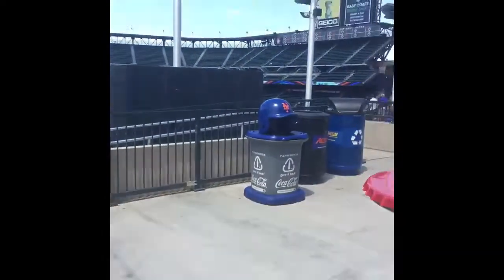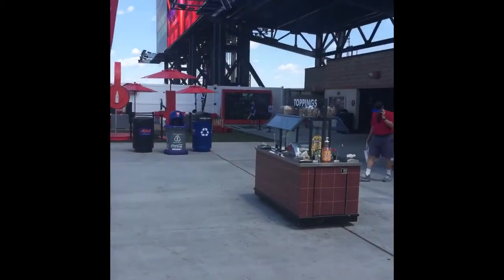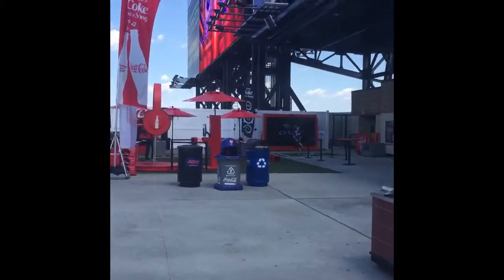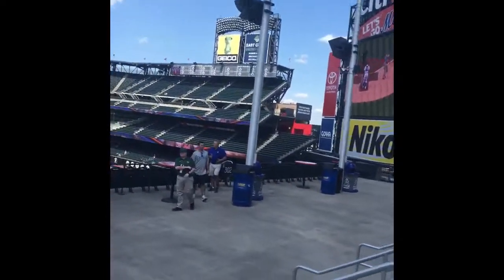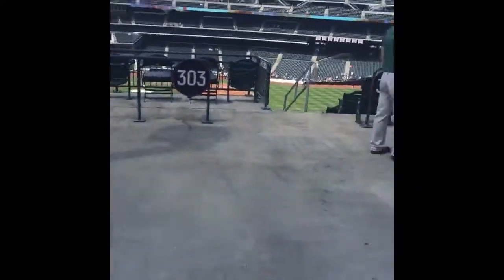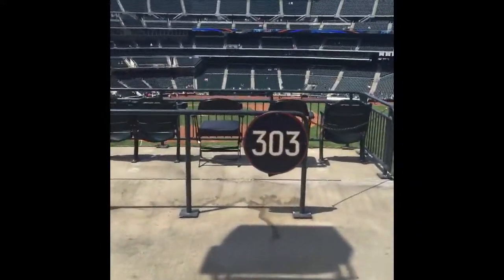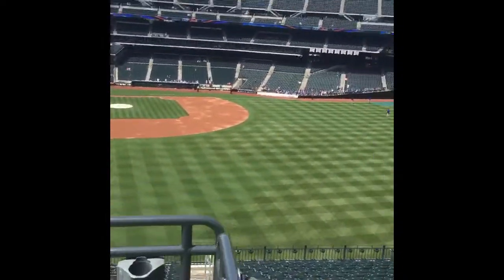Let me show you guys why you should come to Citi Field with your families. Look at this — everything is Mets. There's a little hangout, you can even play baseball over there, it's pretty cool. Look at this big scoreboard. If you've never been to Citi Field, guys, make it your business to come. This is the home run section — the Coca-Cola Porch, check it out.